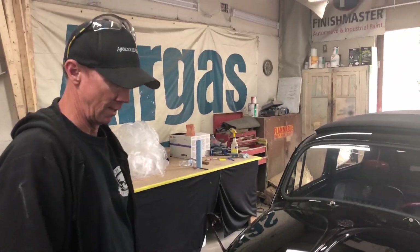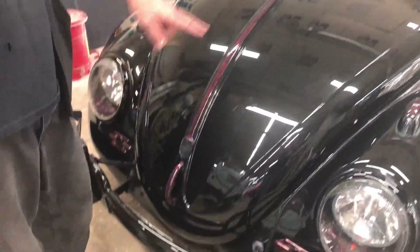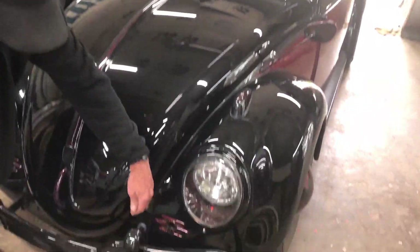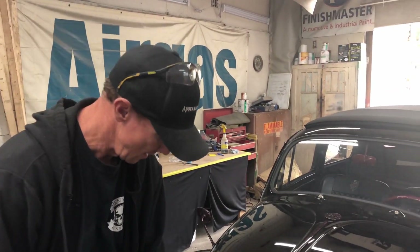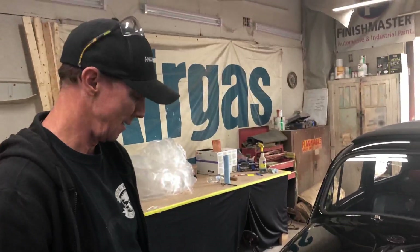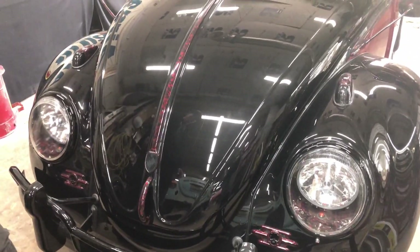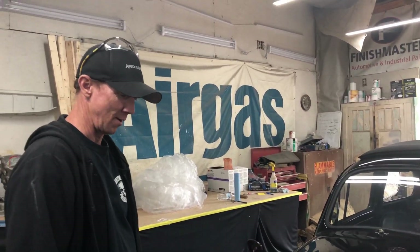So for everybody out there — the hood on the early Beetles, you open it from the inside and it's a cable. It actually runs on the outside of the car but in behind the bonnet, which makes it a little difficult. It was stuck. The cable wasn't broken — we could hear it moving — but I think the hood seal was so tight it had back pressure pushing up on it.